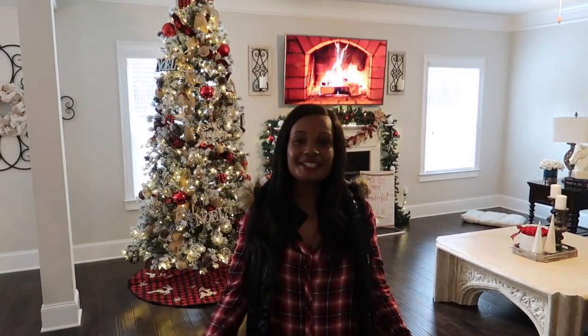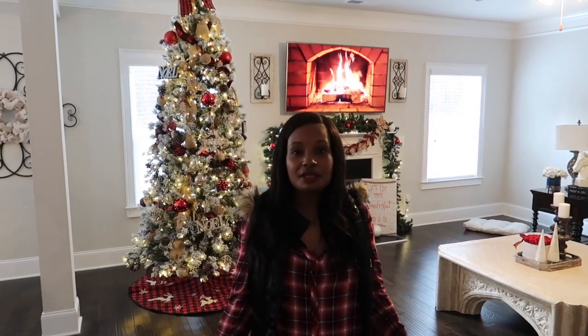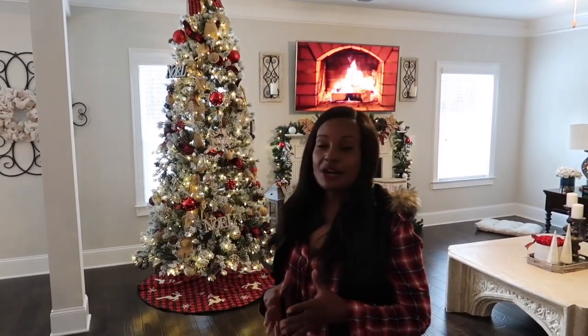Thank you so much for watching — I hope you guys enjoyed our house tour. I hope you guys enjoy this holiday season with your family and friends, creating memories and spending time together. I encourage you guys to go check Davida Lane's channel out, and I want to give her a big thanks for always including me in her home collaborations. Don't forget to check out the other ladies and support them as well. Thank you guys so much for watching, and as always I will see you guys in my next video. Bye guys!